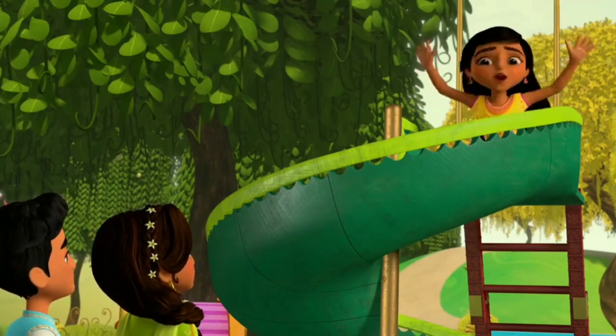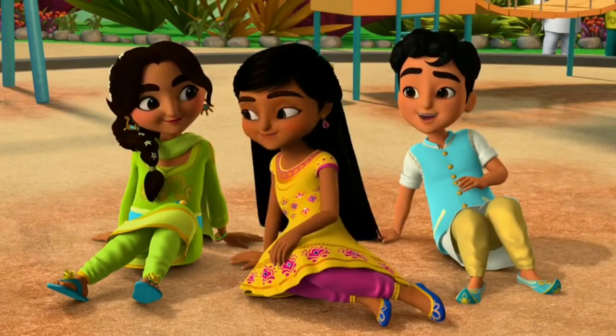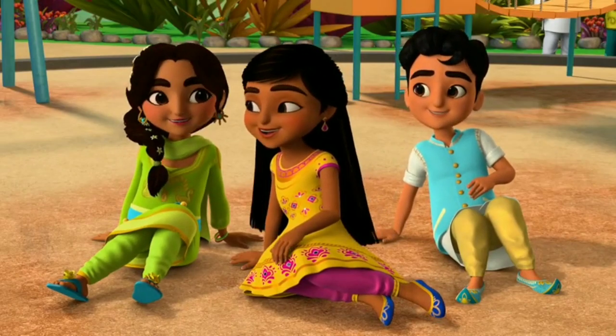So worth it. Look out below! You didn't see me coming, did you? Come, you smile!